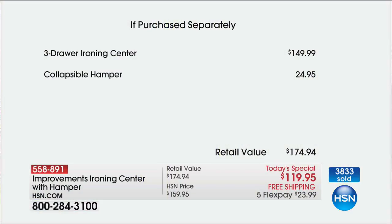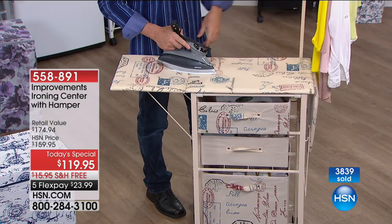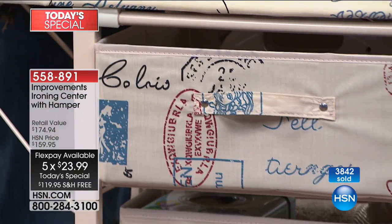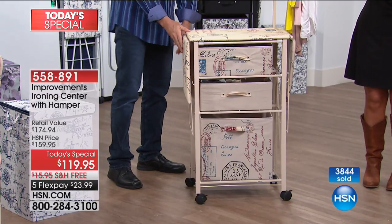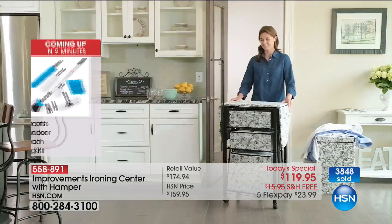The ironing center alone is $150. Add the garment rack, then the $24.95 hamper — you're up to $174.94. We're doing it for $119 and we pay your shipping, typically $15.95, saving you another $16. This is an HSN exclusive — can't get it anywhere else. Four new colors with patterns, the $25 hamper thrown in, that wonderful garment hanger, reversibility, and the convenience of everything in one place. It doesn't take up a lot of space — very, very versatile. That's why so many people have said yes.